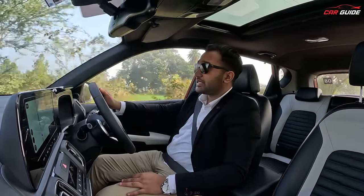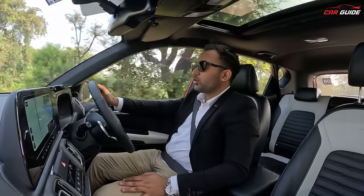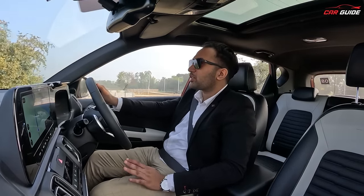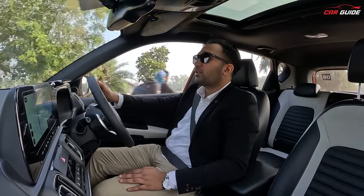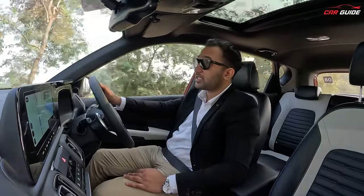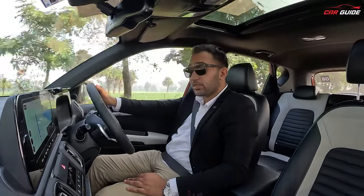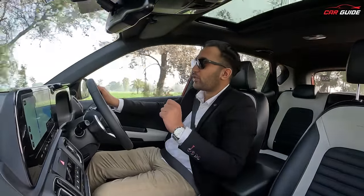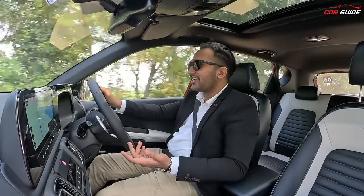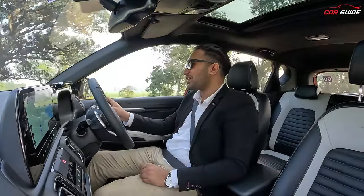Let's talk about NVH levels. The diesel engine is a 4-cylinder 1.5-litre unit — it is a bigger engine, so a little noise will naturally come. It is turbocharged, so there is some turbo sound as well. But overall, the turbo-charged engine is very good. The road noise on this particular road is also relatively controlled.